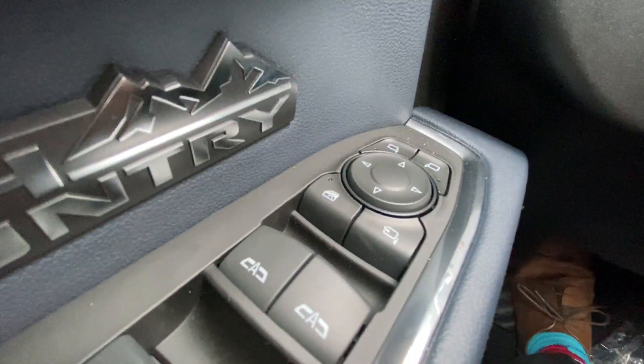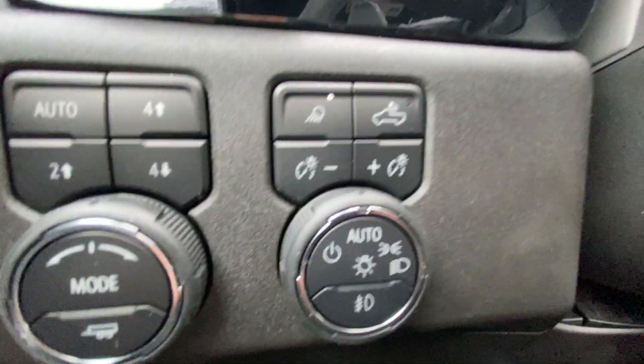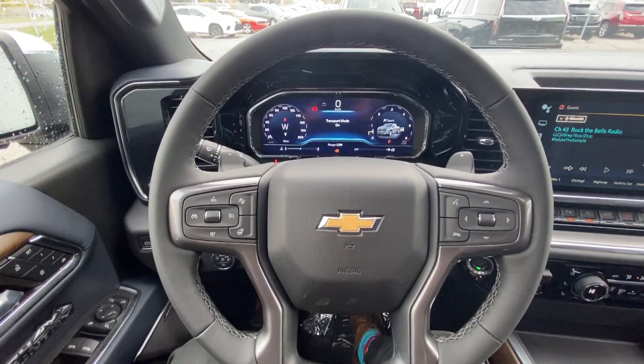Taking a look inside the High Country, starting on your left-hand side we have the controls for your power folding and adjustable mirrors, electronic parking brake, button activated trailer and driving modes, automatic headlights and fog lights toggle, heads-up display controls, and a leather-wrapped heated steering wheel with paddle shifters.